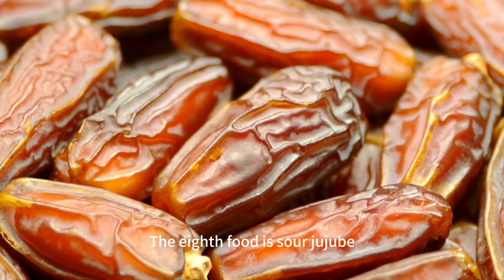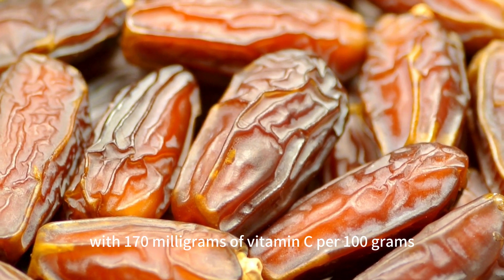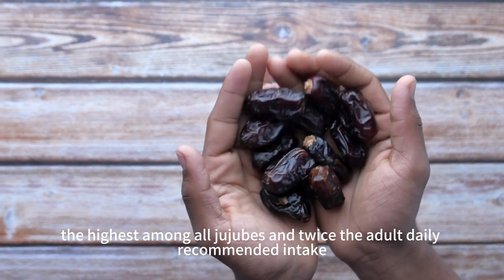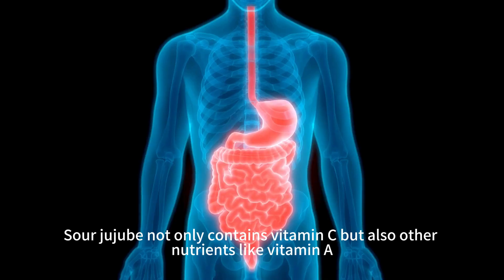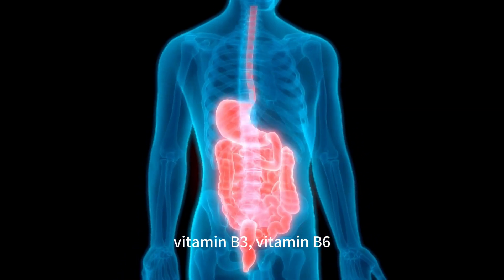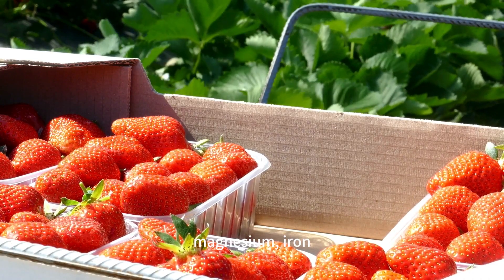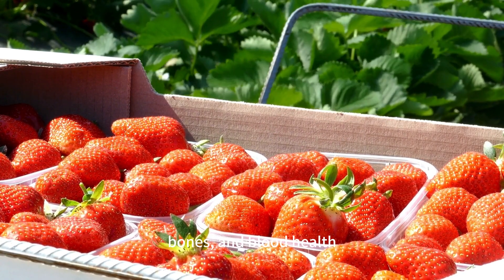The eighth food is sour jujube, a fruit native to Africa and Asia, with 170 milligrams of vitamin C per 100 grams — the highest among all jujubes and twice the adult daily recommended intake. Sour jujube also contains other nutrients like vitamin A, vitamin B2, vitamin B3, vitamin B6, vitamin K, dietary fiber, potassium, calcium, magnesium, and iron, supporting our vision, digestion, bones, and blood health.